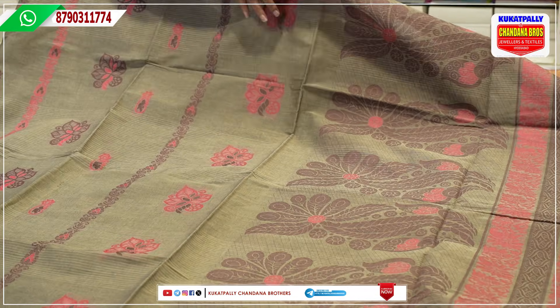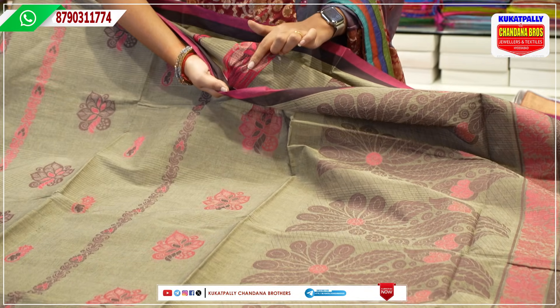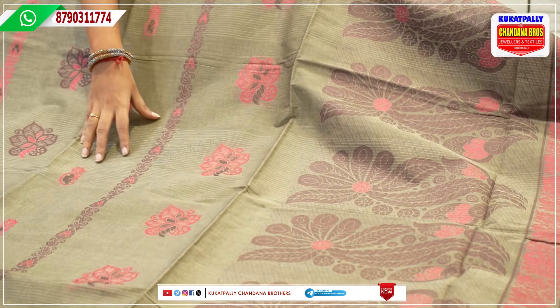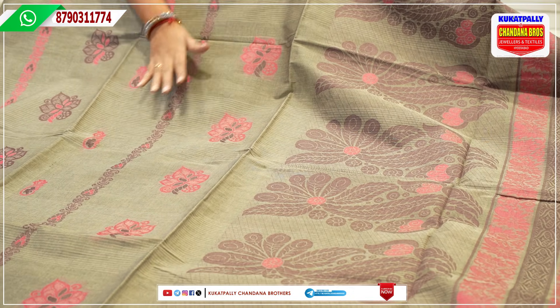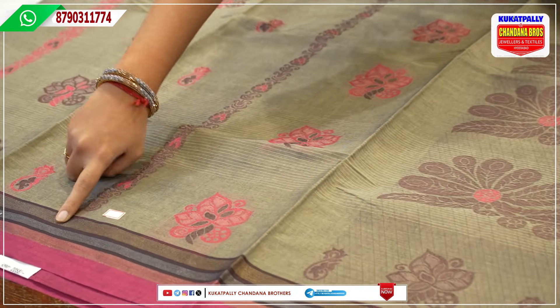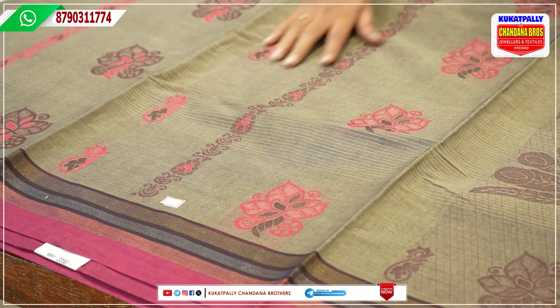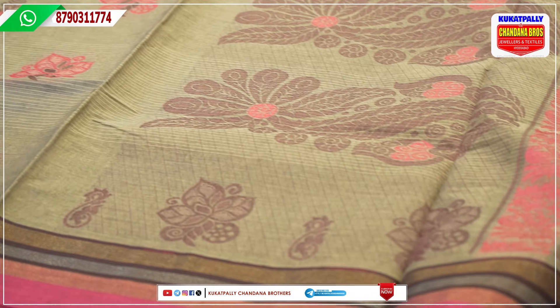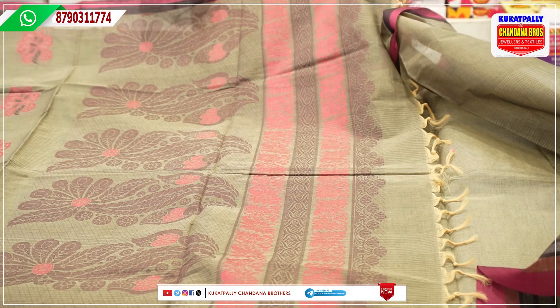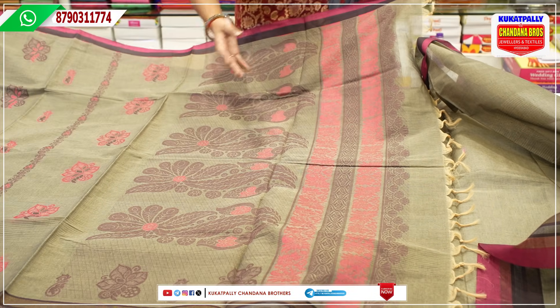We will also select the threadwork — full threadwork — and the pink contrast color. We will also select the zari borders and zari work. If you choose the pallu, it will be different and heavy. We will also select the peacock floral style.